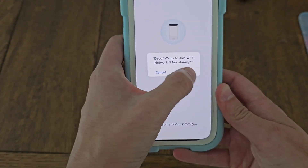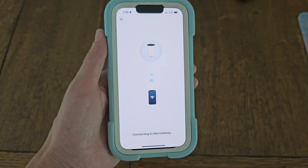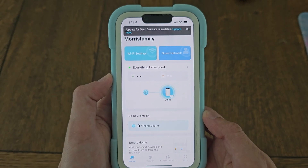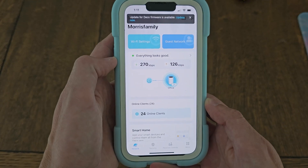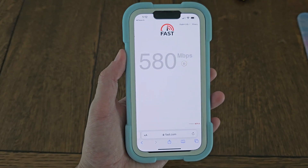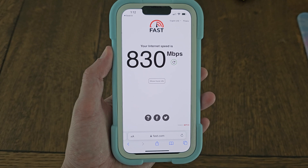We connect on the iPhone by clicking join, and we're pretty much done with the hard part. The next step is plugging in the satellites, which is fairly easy. The Deco network is now up and running, so we add the additional Decos — once plugged in, it finds them and sets them up pretty much automatically. Let's go to the speed test website on Safari and test it — what once was 14 is now almost 800. They're actually getting more speed than I was getting on Ethernet with the prior router. There's an incredible improvement in speed.